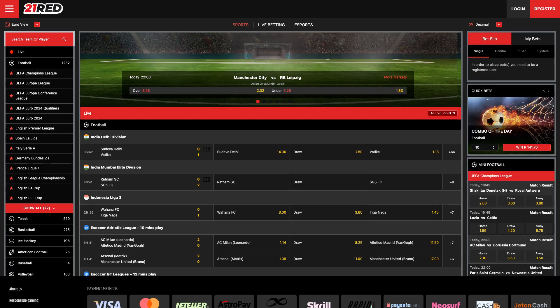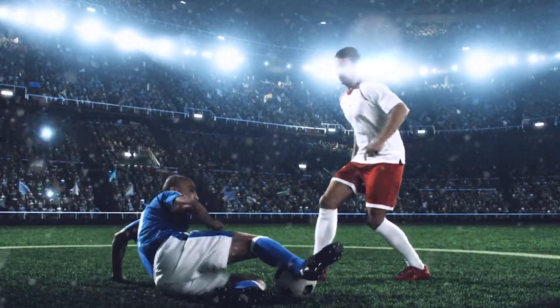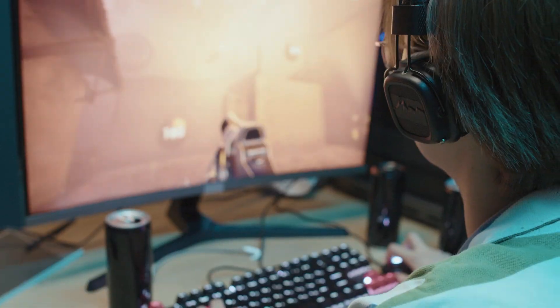Casino games are not all they have. They also have a sports betting section where you can bet on different sports and even esports.